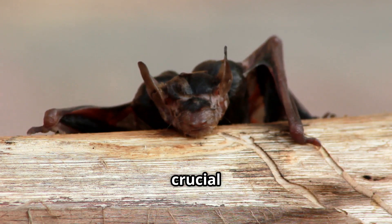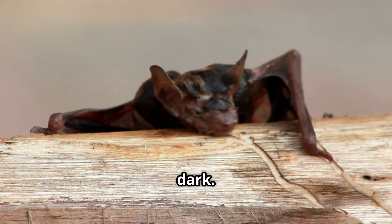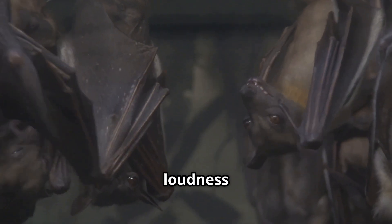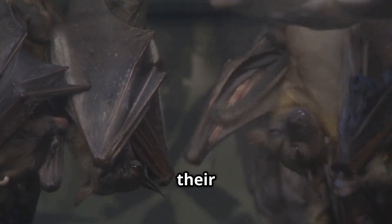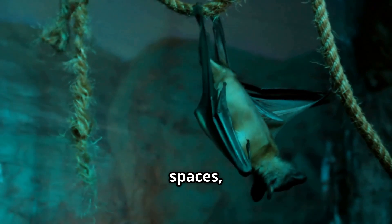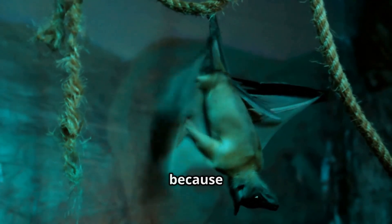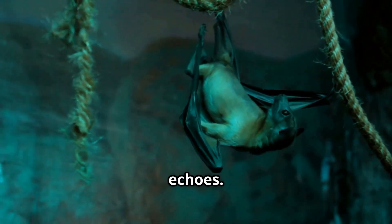Ultrasonic waves are crucial for bats, as they allow them to detect even the smallest insects in the dark. Bats can adjust the frequency and loudness of their calls depending on the situation — this adaptability is key to their survival in diverse environments. When flying in open spaces, they may emit fewer calls, relying on longer-range echoes. In cluttered environments like forests, they increase the number of calls to create a more detailed sonic map, helping them avoid obstacles and locate prey with pinpoint accuracy.